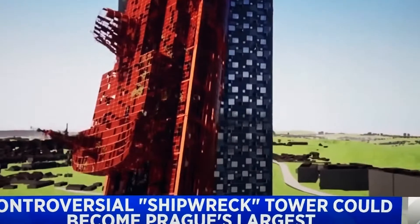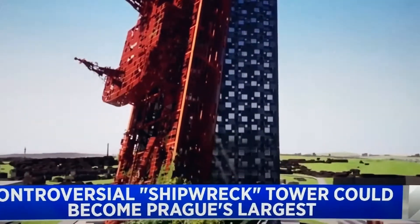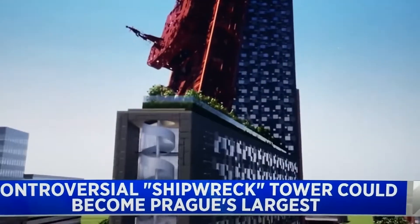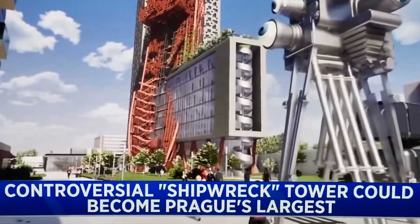Exterior lifts — you see that, like an outdoor elevator — it has stunning views. There's a garden on the top. It's very cool. The cost is 2 billion Czech crowns, that's about $84 million.